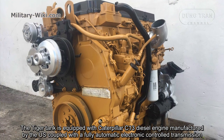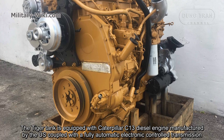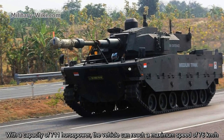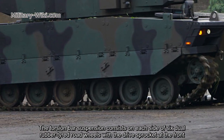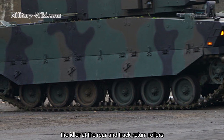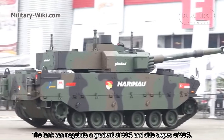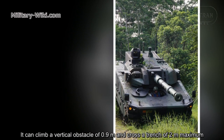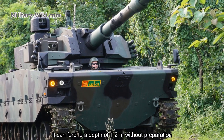The Tiger tank is equipped with a Caterpillar C-13 diesel engine manufactured in the US, coupled with a fully automatic electronic control transmission. With a capacity of 711 horsepower, the vehicle can reach a maximum speed of 76 km/h. The torsion bar suspension consists on each side of six dual rubber tire road wheels with the drive sprocket at the front, the idler at the rear, and track return rollers. The tank can negotiate a gradient of 60% and side slopes of 30%. It can climb a vertical obstacle of 0.9 meters and cross a trench of 2 meters maximum. It can ford to a depth of 1.2 meters without preparation.